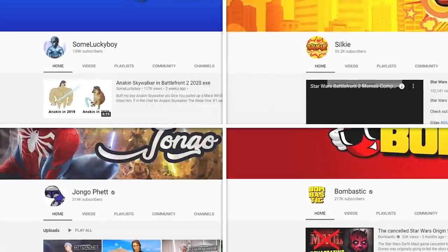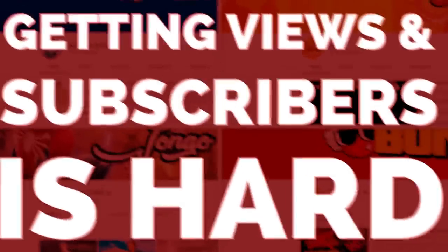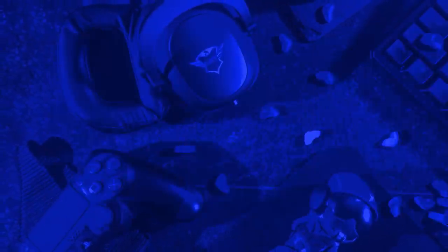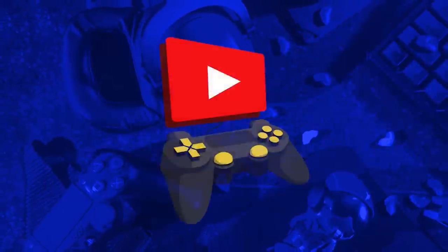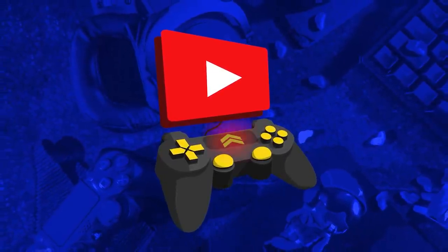G'day, my name is Marcus. I've worked on multiple successful channels, but I understand that getting views and subscribers is really hard. I know that because when I first started on YouTube I sucked, but nowadays I suck a little bit less. I started GYGC to share some of my YouTube experiences, tactics, and strategies with people like you.